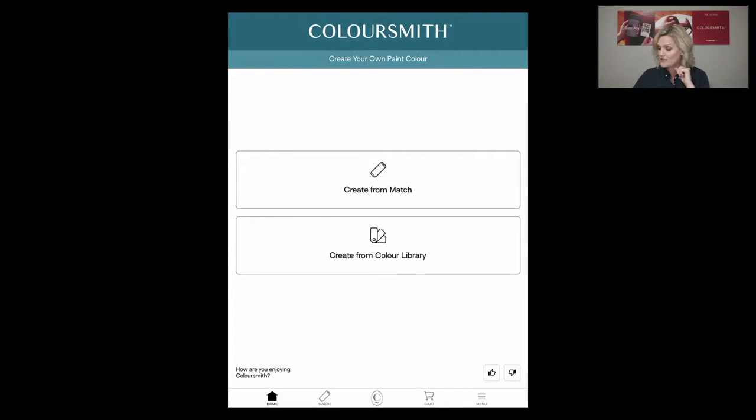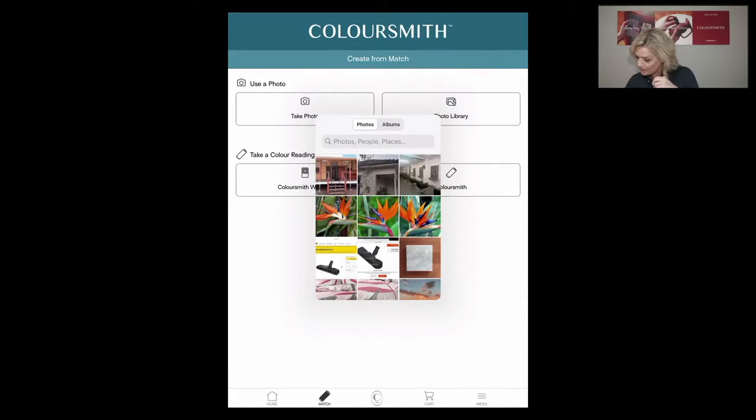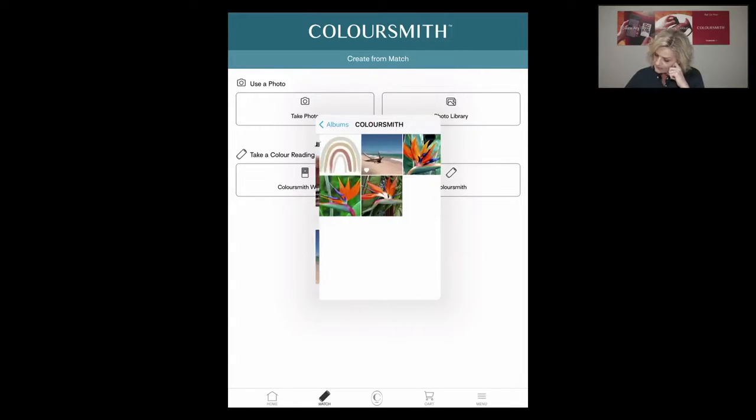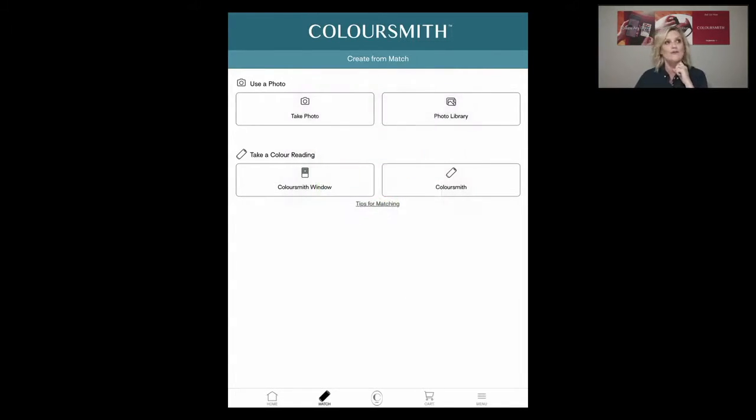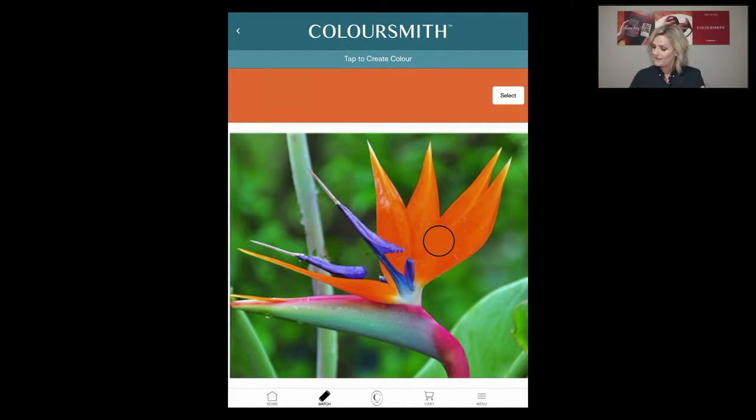I'm going to go back to the home screen and create a colour from match. I'll hit 'Create from Match' and then use a photo from my library — a photo of a beautiful bird of paradise. You can see at the top just under Coloursmith where it says 'tap to create your colour' — there's a band of colour. There's a circle, which is the eye, and as I move it up and down the photograph, the band of colour changes. When you find your desired colour, you stop and hit select. I'll bring to life a beautiful orange part of the flower.